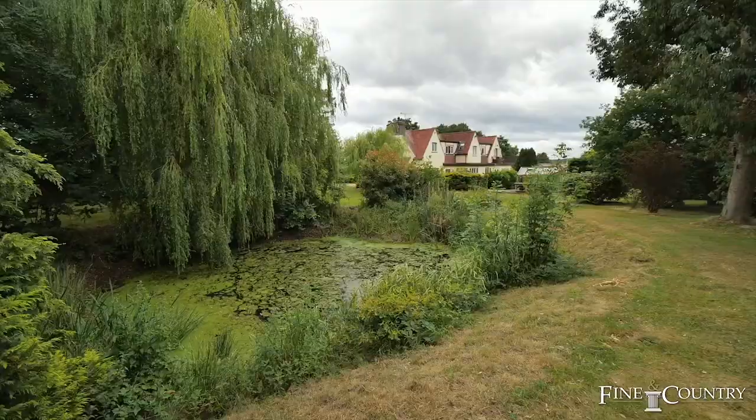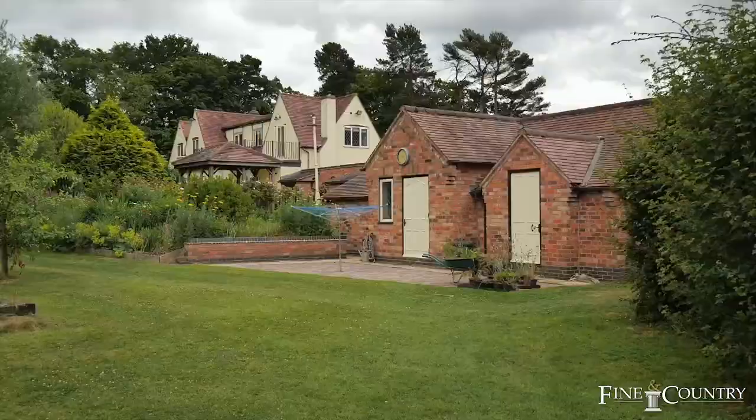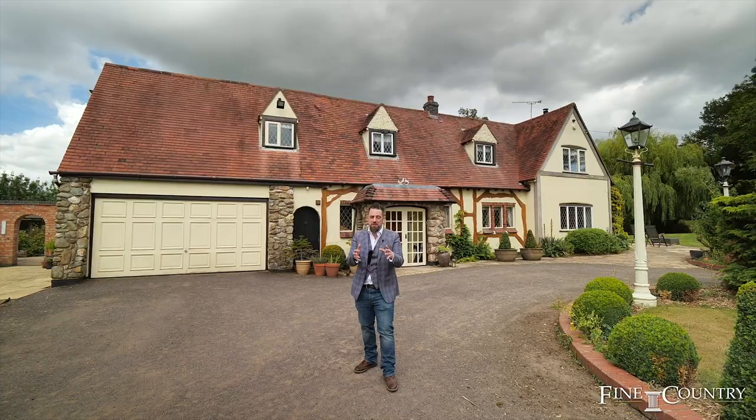I've given you a sneak overview of what we're going to be looking at today. Just wanted to give you a little bit about the area too. We're moments from the NEC, Birmingham Airport, and you've got the ease of access for your commuter routes — the M1, the M6, the M42.